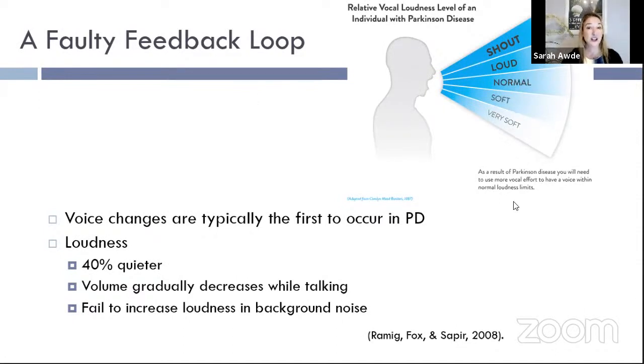Interestingly, voicing issues are often one of the first things people notice with Parkinson's — even before tremor, stiffness, or rigidity. They'll say they've just had a really quiet voice for years and years. Facial masking can also be an early sign — people asking, 'Are you okay? You don't look very happy. Are you depressed?' And the person with Parkinson's says, 'I'm totally fine,' thinking they're expressing big emotion on their face. But again — that faulty feedback loop.